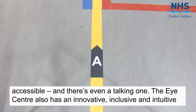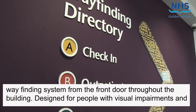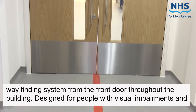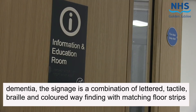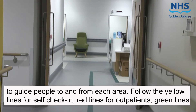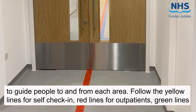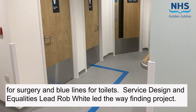The Eye Centre also has an innovative, inclusive and intuitive wayfinding system from the front door throughout the building. Designed for people with visual impairments and dementia, the signage is a combination of lettered, tactile, braille and coloured wayfinding with matching flow strips to guide people to and from each area. Follow the yellow lines for self-check-in, red lines for outpatients, green lines for surgery and blue lines for toilets.